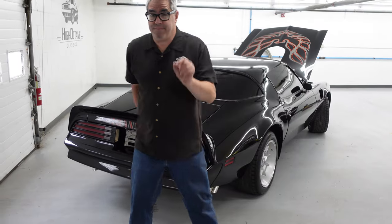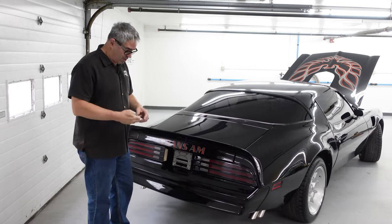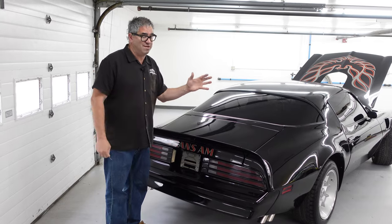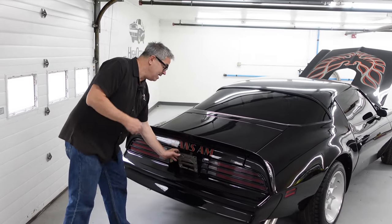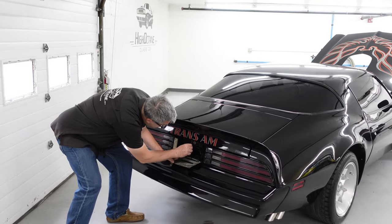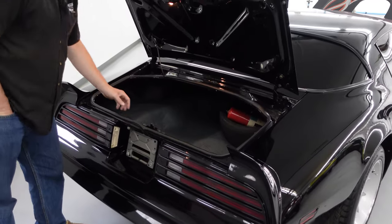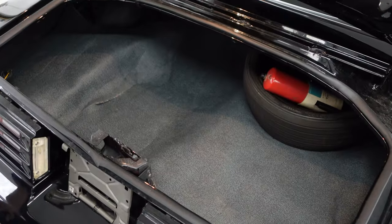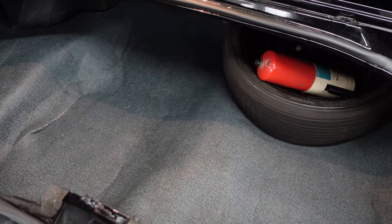It's hard to imagine that GM came that close to canceling the Firebird and Camaro in 1973-74. With sales exploding and hitting around 100,000 Trans Ams by 78-79, you can bet GM's glad they didn't drop the F-body. These were called pony cars, which usually meant a small trunk — but it's not that bad. There's a hump for the gas tank, but you could certainly get a couple of suitcases in here for a weekend or a week-long trip, no problem.